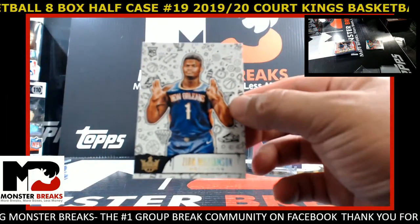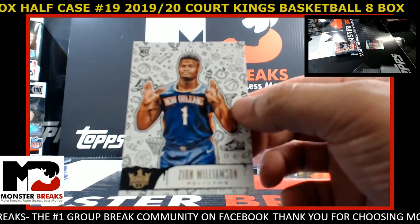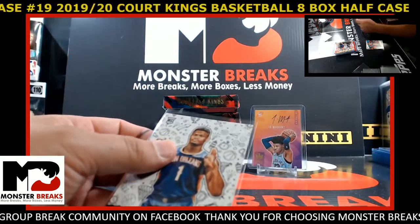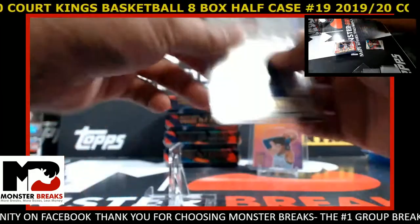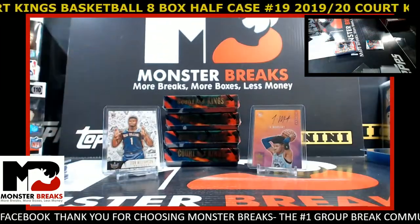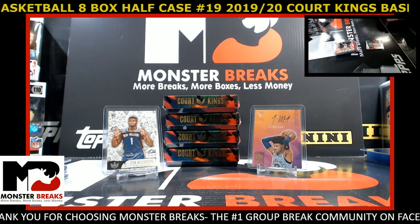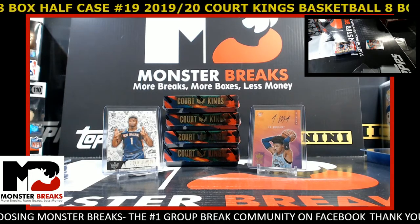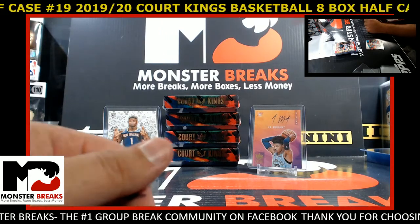You hardly ever see this many Level 3s in the whole case — we've already hit four, and they've all been Pelicans. Congrats, Poindexter. I don't know what that goes for, but that's a big card though. Okay, Alvy has the Zion spot now.